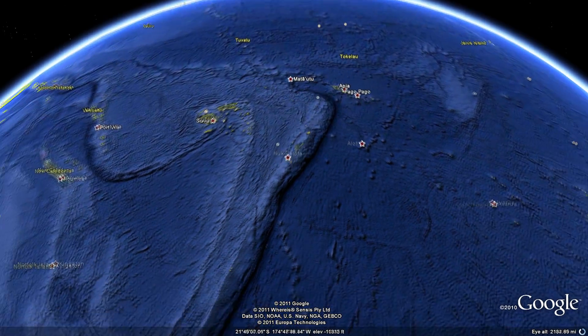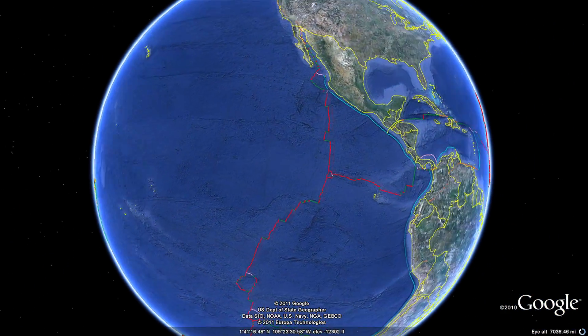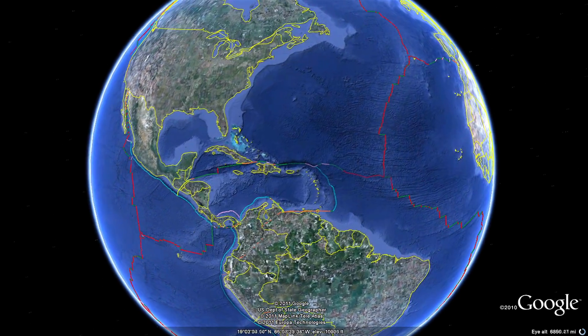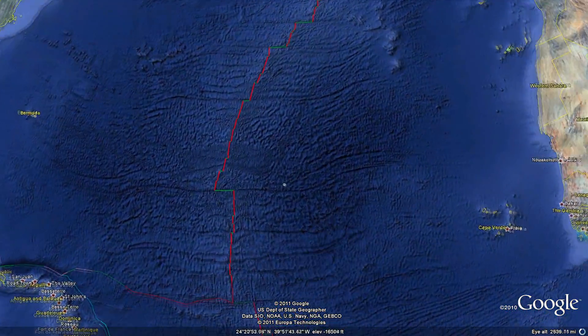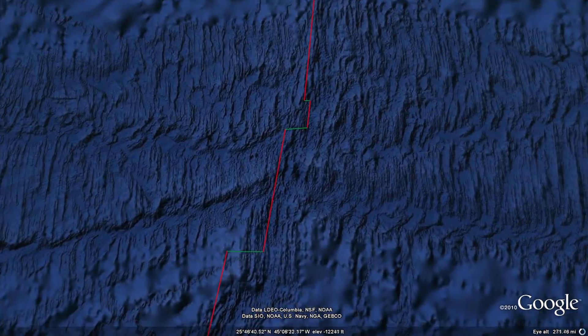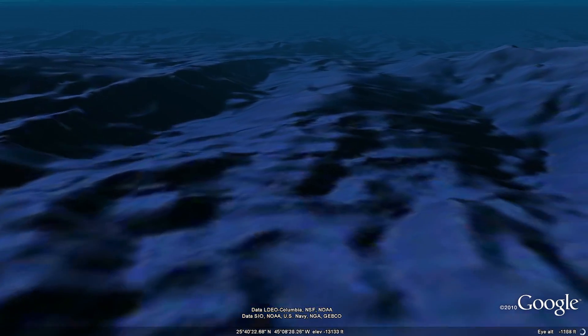Now let's turn on a layer showing where the plate boundaries exist. Earthquakes shake and crack the ocean crust, and fiery volcanoes explode. These underwater volcanoes are found along the extensive mid-ocean ridge system, the world's longest mountain range.